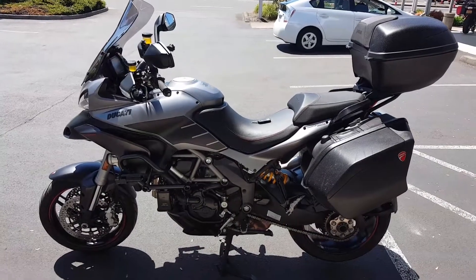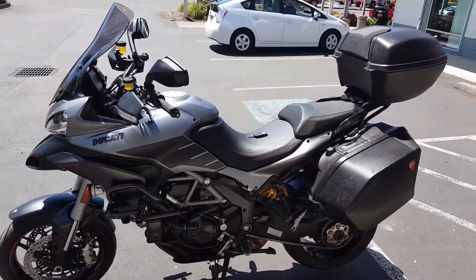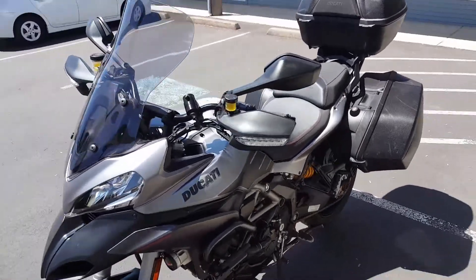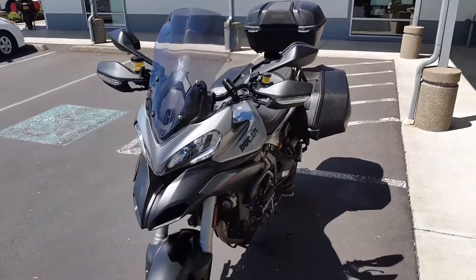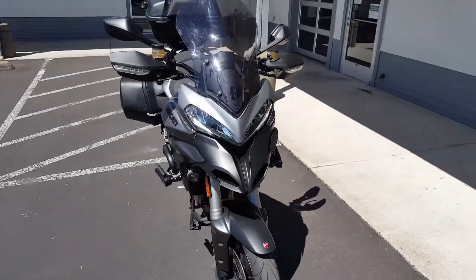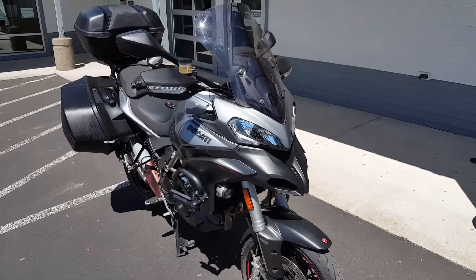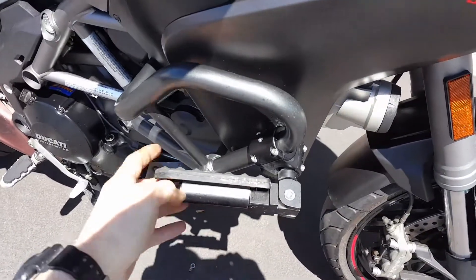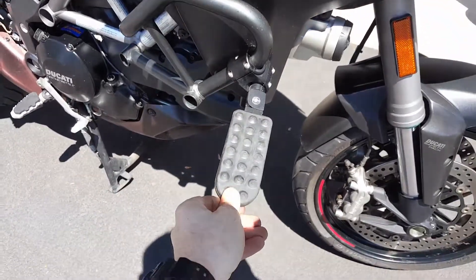We've got a 2013 Ducati Multistrada Gran Turismo with 13,731 miles. A few little extra goodies added to it — Heliumworks highway pegs with a very nice cam action, great for the long haul.